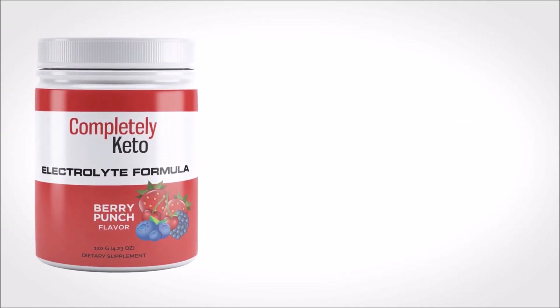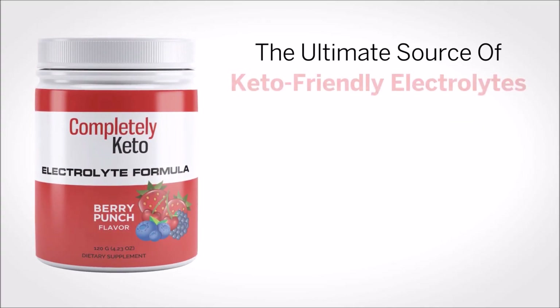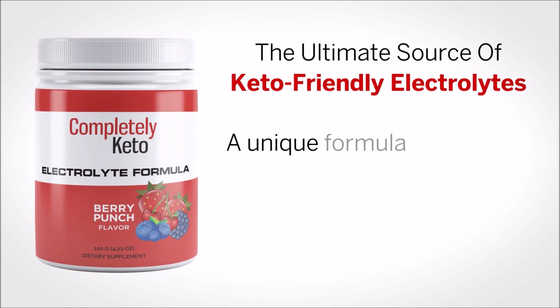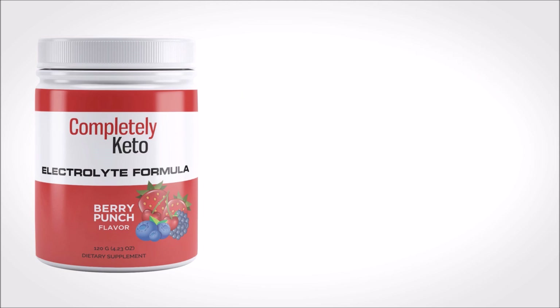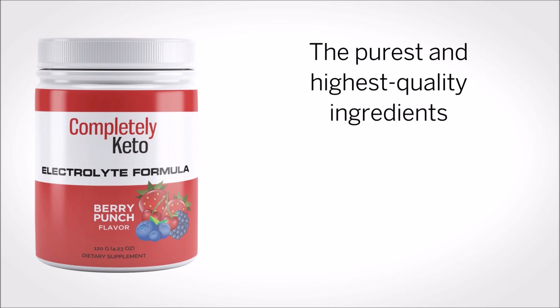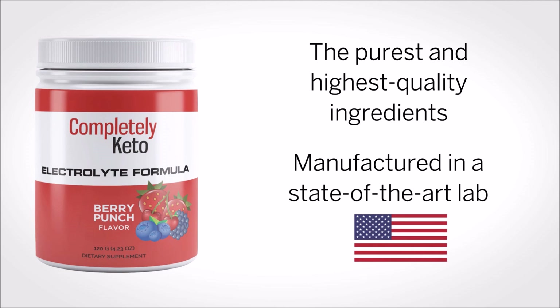And that's why I created the ultimate source of keto-friendly electrolytes. I designed a unique formula with all the minerals and nutrients needed by those of us doing keto, using only the purest and highest quality ingredients manufactured in a state-of-the-art lab right here in the United States.